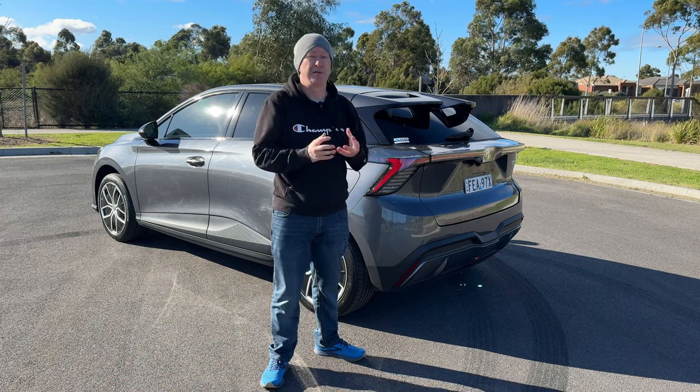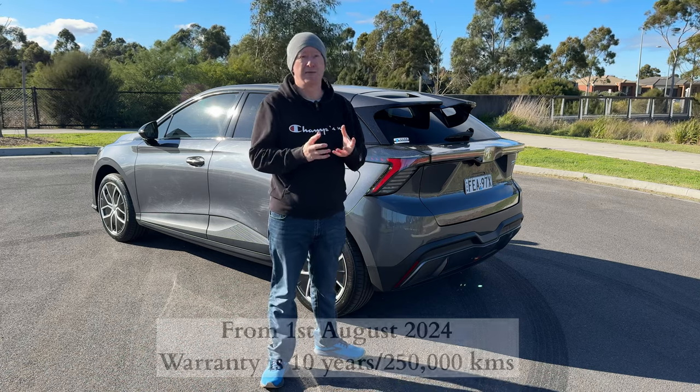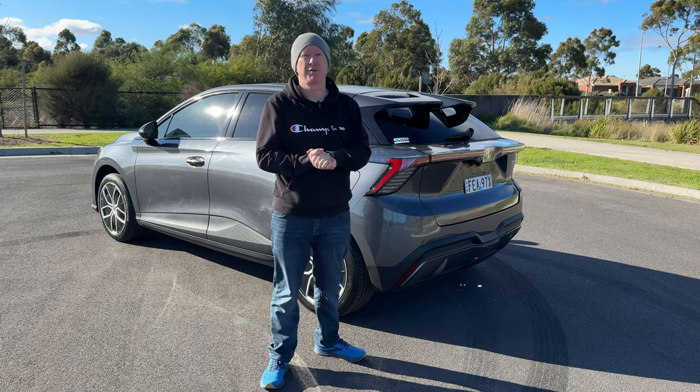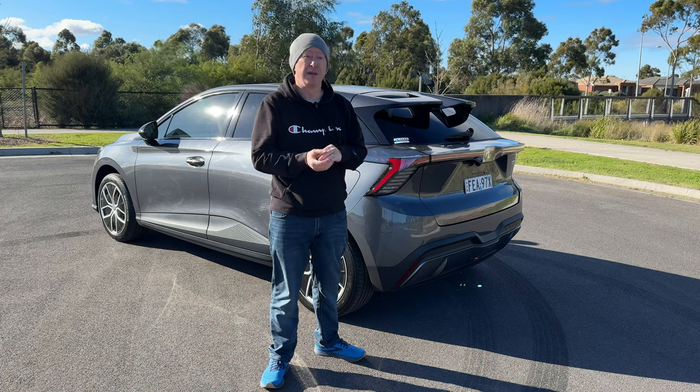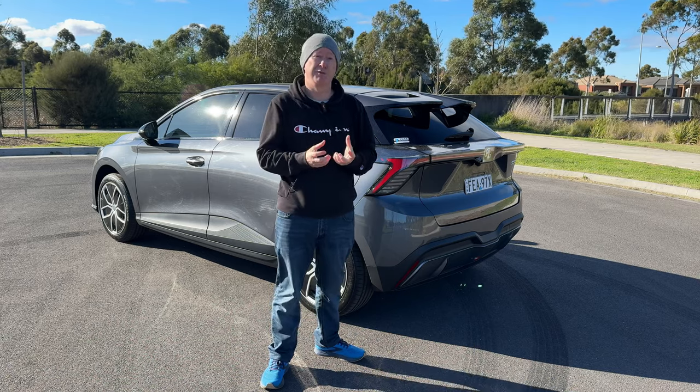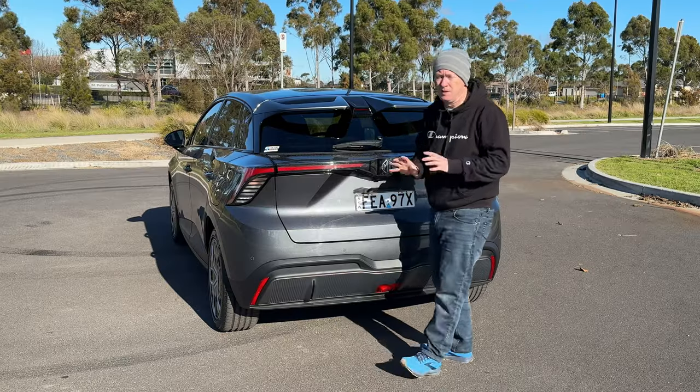The warranty period for this car is excellent as well — seven years, unlimited kilometres, including the battery. You also get seven years of roadside assistance included, so the aftercare package for the MG4 is really, really impressive.